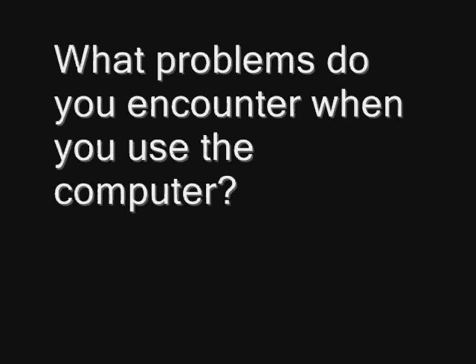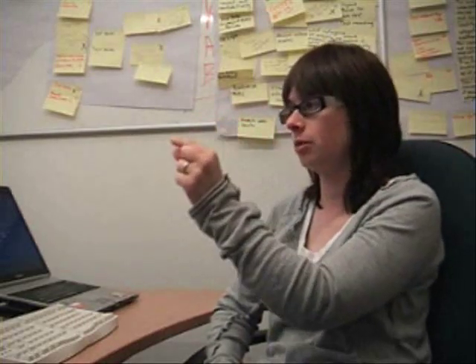What problems do you encounter when using the computer? The problems are usually to do with navigation, particularly if you're using voice recognition and you don't have a mouse. All your mouse work happens by using your voice — when you get a grid up on the screen and you have to divide the screen up into ever smaller chunks to get to the portion of the page that you're looking to click on.